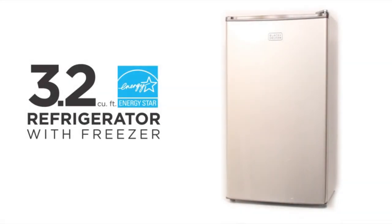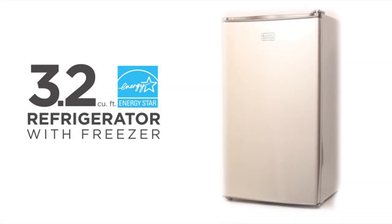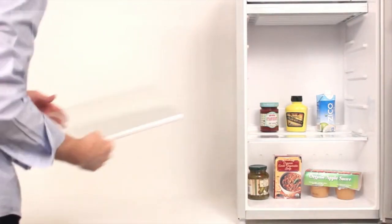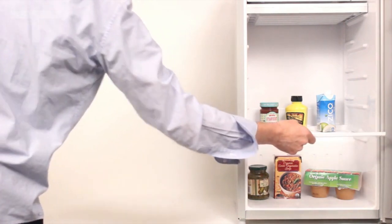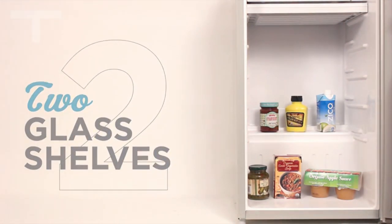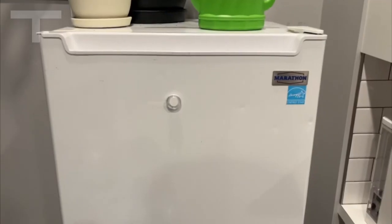I'm excited to talk about the Black+Decker Compact Refrigerator, a space-efficient and stylish addition to any home. If you're looking to save energy and floor space while storing your favorite beverages and food items, this might be the perfect solution for you.